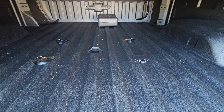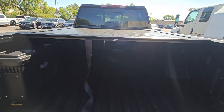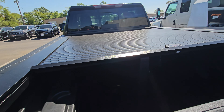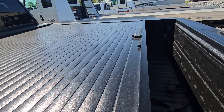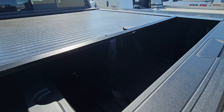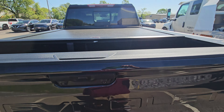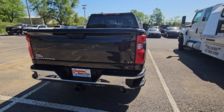You had asked about inside the bed. It does have the prep on it, it looks like. It also has a nice bed cover — it's a roll-away cover. Still got the sliding back glass on it as well.